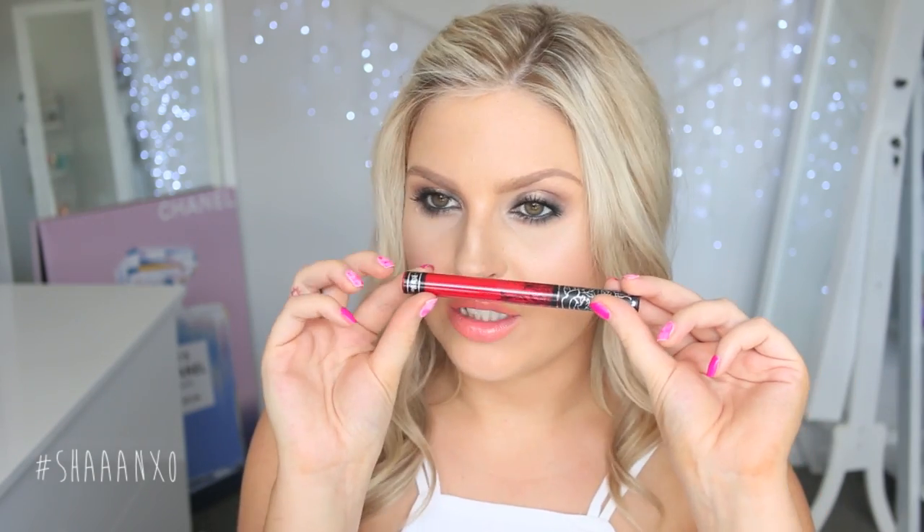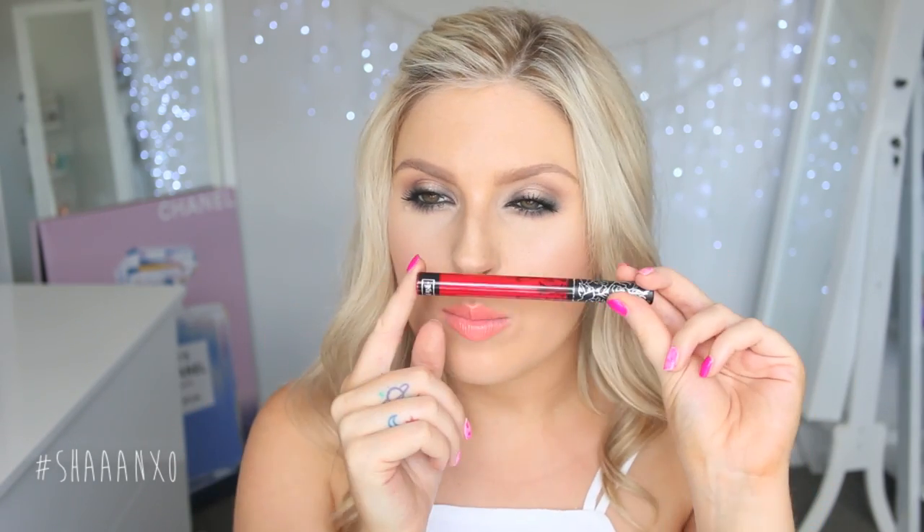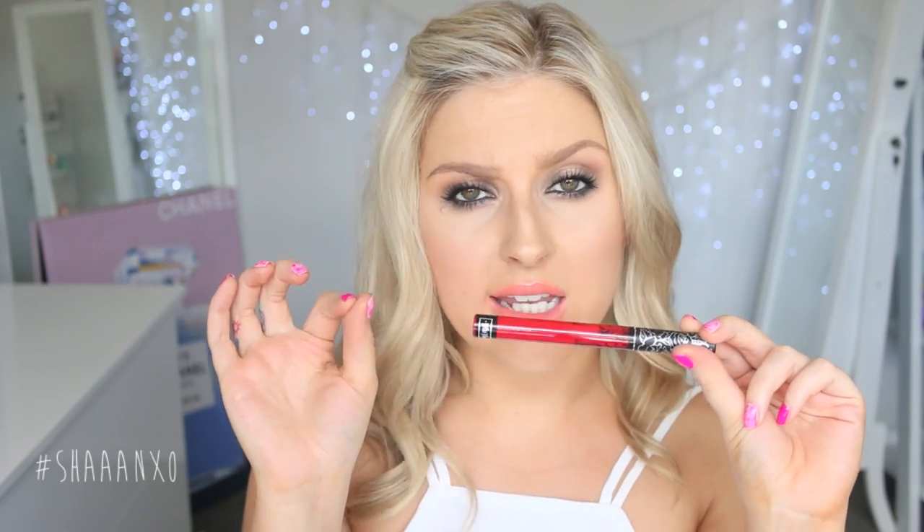Oh, I forgot — I got one more Kat Von D lipstick, so I actually got four. This one is in the shade Outlaw and it's a really nice bright, slightly darker than average red.